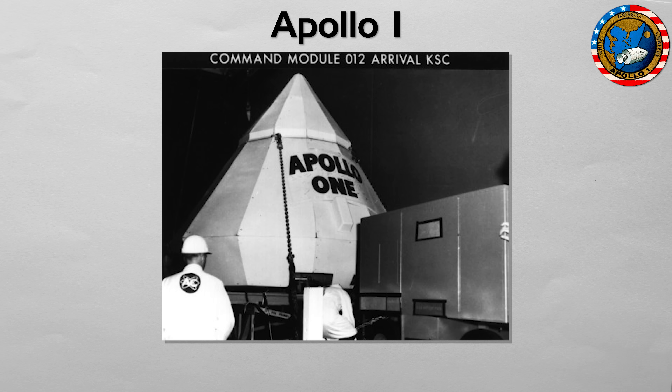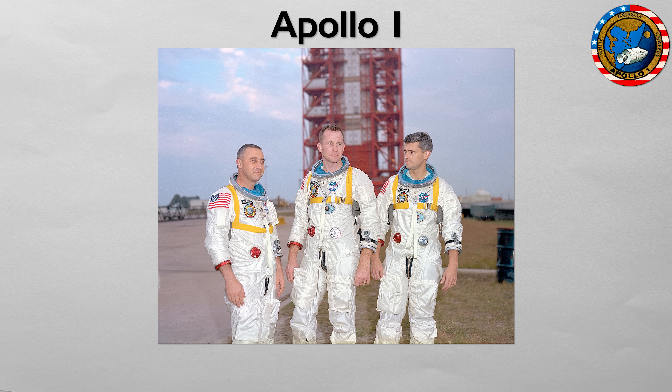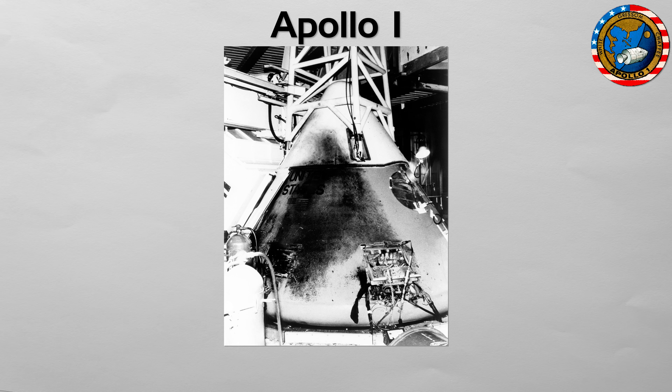During a launch rehearsal on January 27, 1967, a cabin fire erupted, killing astronauts Gus Grissom, Ed White, and Roger Chaffee. The disaster was a catastrophic but necessary crucible for NASA.